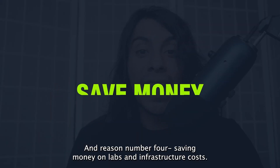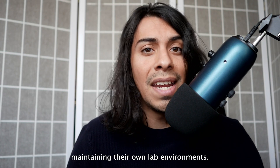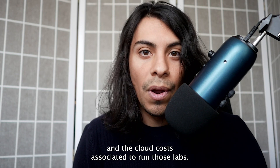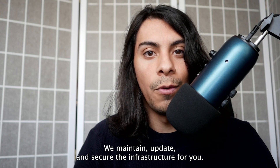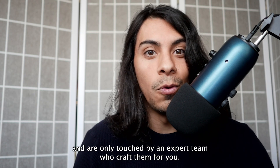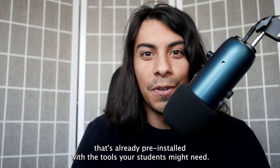Reason number four: saving money on labs and infrastructure costs. Professors have shared with us that they've had a lot of difficulties maintaining their own lab environments, including issues with licensing, buying hardware, upkeep, and the cloud costs associated with running those labs. Here we take on that responsibility for you — we maintain, update, and secure the infrastructure. Additionally, the labs you'll be using are separate from community-submitted labs and are only touched by an expert team who craft them for you. You won't have to spend time setting up VMs because we have you covered with a web-based VM called a Pwnbox, already pre-installed with the tools your students might need.